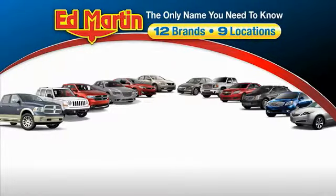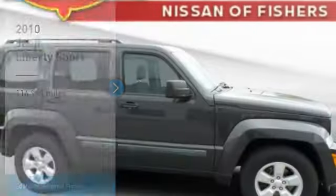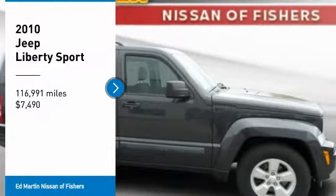Thank you for clicking our video. You can also shop over 4,000 more cars and trucks online at edmartin.com. Come test drive the 2010 Liberty.